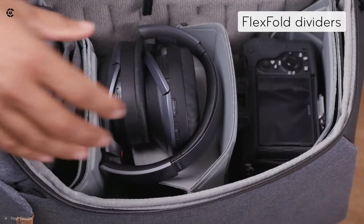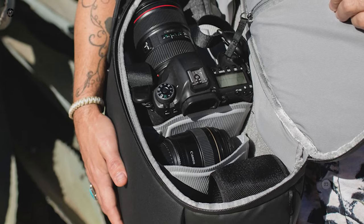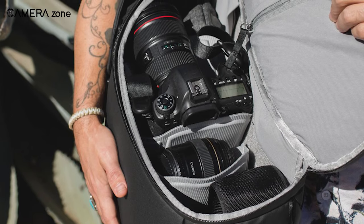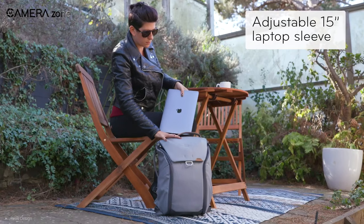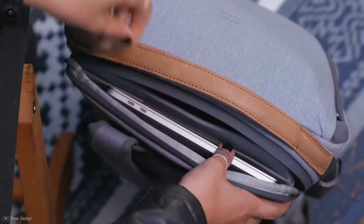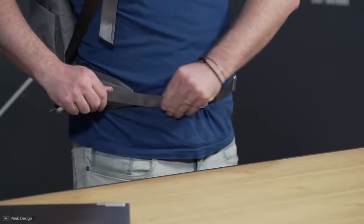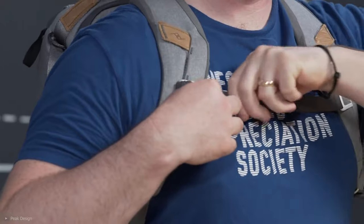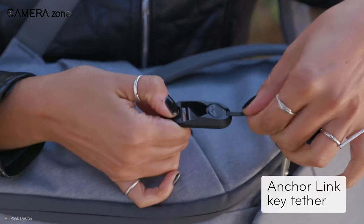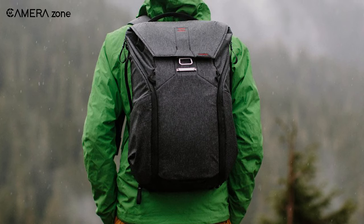Despite its compact size, it can accommodate an ungripped DSLR along with five lenses, a 15-inch laptop, and a 13-inch tablet. To keep the weight balanced over your whole body, this bag incorporates a waist strap. There is also a sternum strap to keep the shoulder straps from digging into your shoulder, and an anchor link tether ensures your keys are never lost.